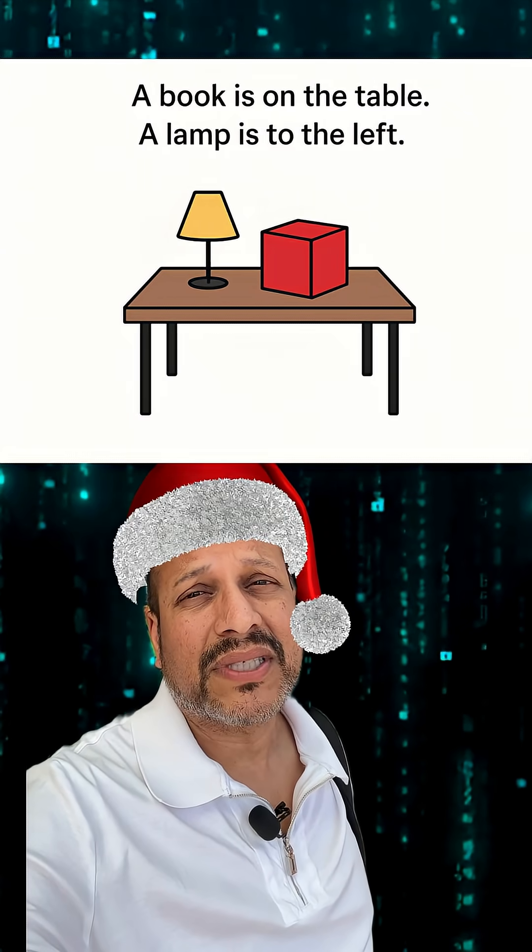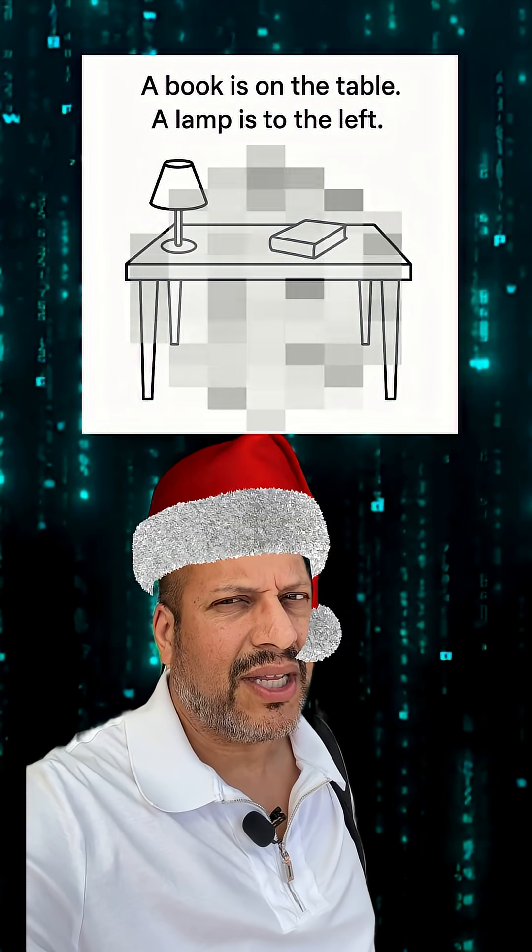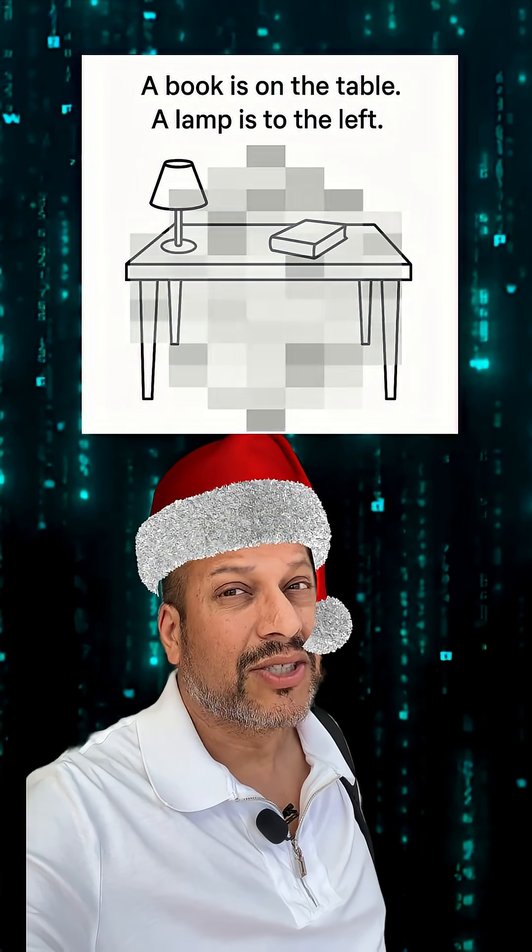If I said a book is on the table and a lamp is to the left, you could probably sketch out where everything is. But what about a language model? Could it understand that kind of spatial setup just from reading text?